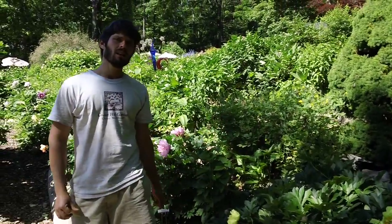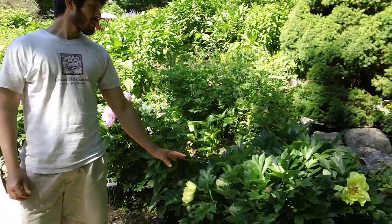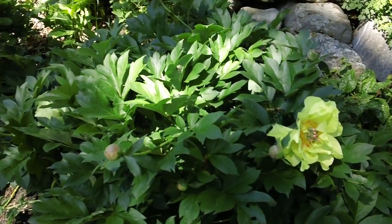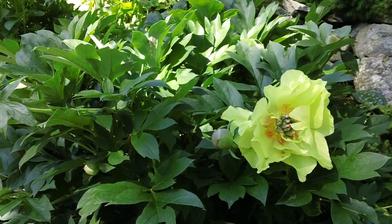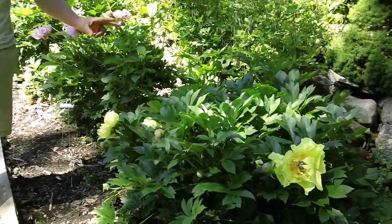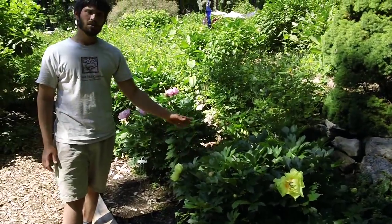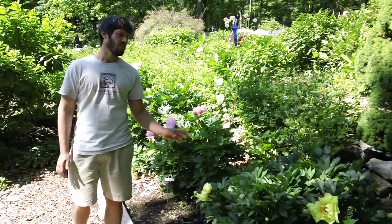We're going to take a quick look at some of our favorite varieties here. This one is Garden Treasure, developed by Don Hollingsworth in Missouri. It has a nice low-growing habit, particularly notable because the blossoms don't all open at once — this one is fully open but these buds are still quite tight. So this plant will bloom over a period of about two weeks. Really a spectacular landscape plant.